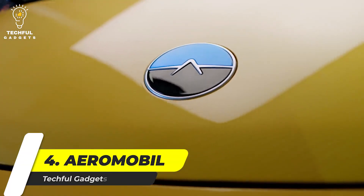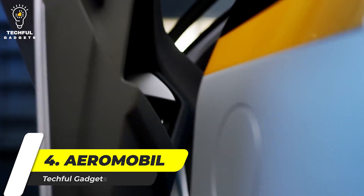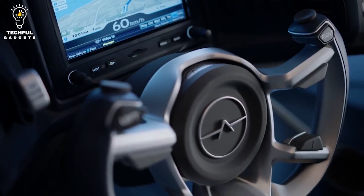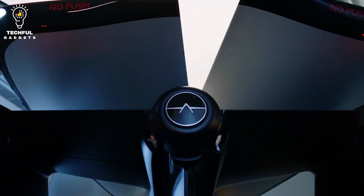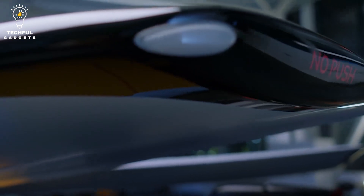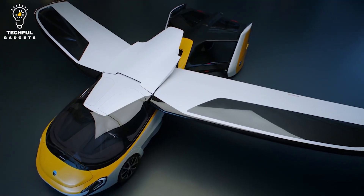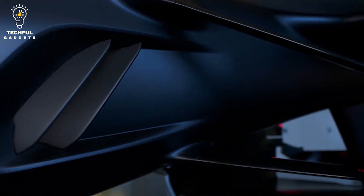Number 4: AeroMobil 4.0. With this flying car, you can experience the sky up close and personal, thanks to its excellent durability and stability. Special attention has been paid to keeping it lightweight, but not at the cost of style and comfort. In fact, this car has a special reputation for being a luxurious vehicle, with seats that provide the best experience for two people. It comes with an advanced automotive crash structure design and occupant restraint systems. It also features a ballistic recovery parachute for the entire vehicle.